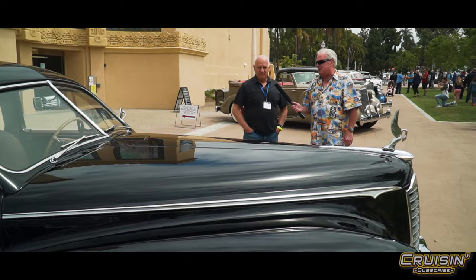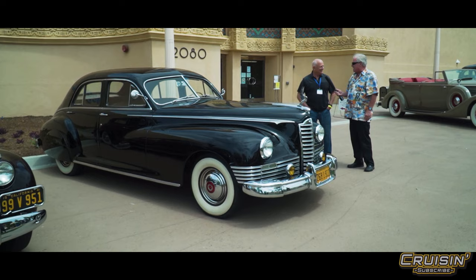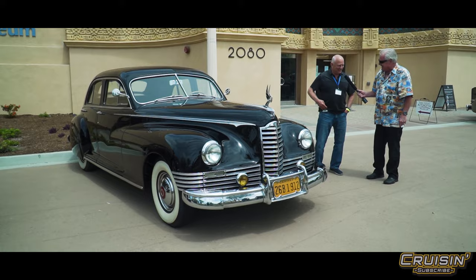They need to find young people in their 20s and 30s that love to work on these cars to keep them rolling. He says they'll be saying 'Grandpa, give me the keys' pretty soon. He's got a beauty — hang on to it.